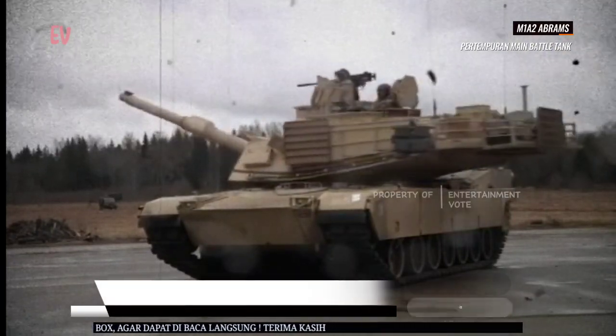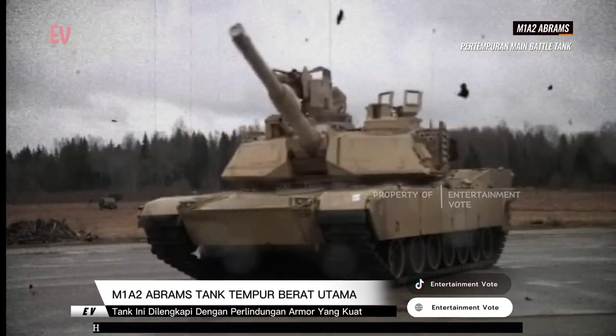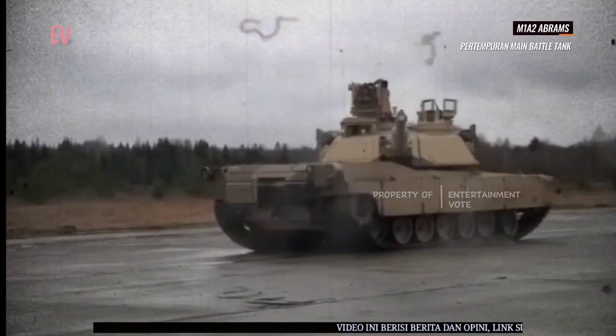M1A2 Abrams adalah tank tempur utama yang dirancang untuk melaksanakan berbagai misi dalam medan pertempuran, termasuk melawan kendaraan lapis baja musuh, dukungan tembakan, pertempuran jarak dekat, dan mendukung operasi pasukan darat.